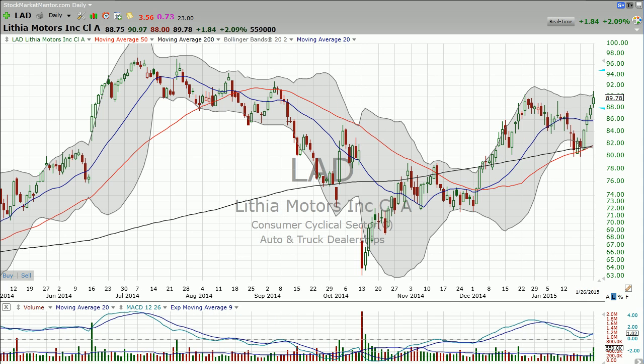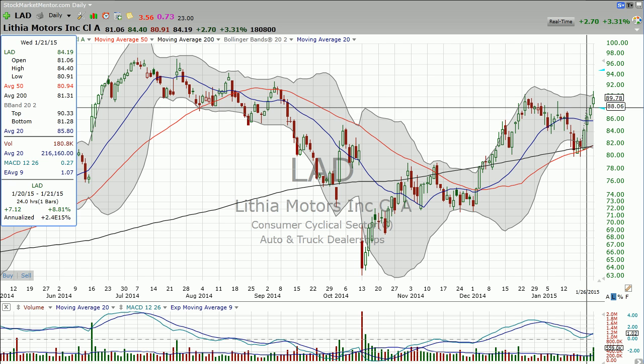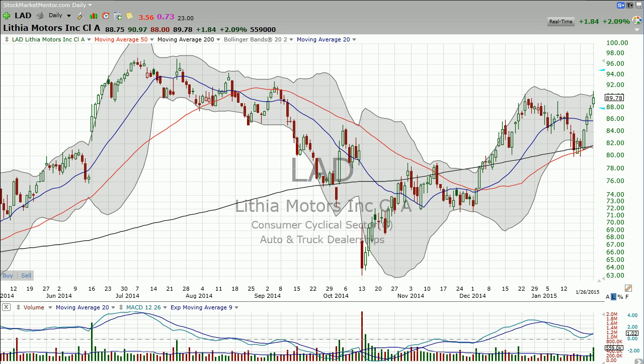I just want to go over LAD again. I talked about this last week when the stock was bouncing here and I've had a couple free chart videos on it. The stock is now up at resistance. The company is due to announce earnings like between two and three weeks from now depending on when they actually do it. So this stock has plenty of chances to break out.